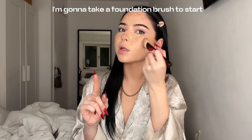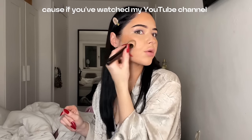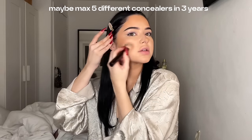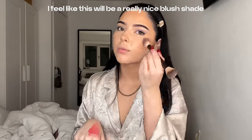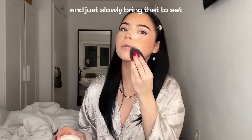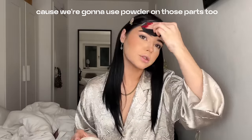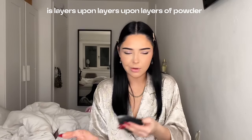I'm going to take a foundation brush to start doing my bronzer. I really ate with this concealer — if you've watched my YouTube channel I've probably used maybe max five different concealers in three years, my concealers take to conceal. I feel like this will be a really nice blusher shade. I'm going to go ahead and use my HNB loose setting powder, set my under eyes and my nose, and just slowly bring that to set other areas. The key to making your makeup last is layers upon layers of powder.